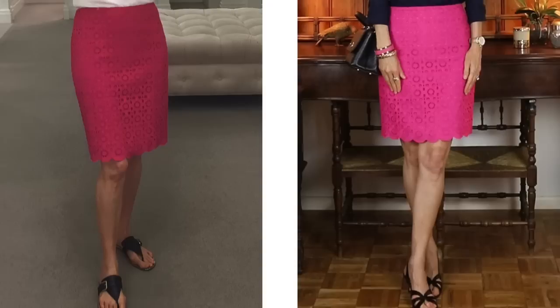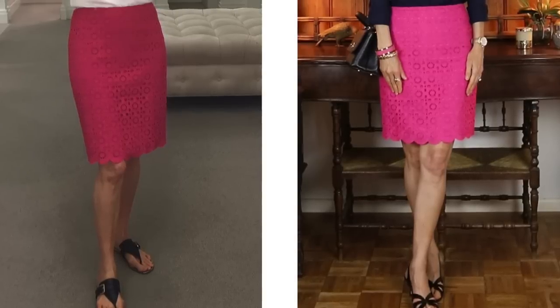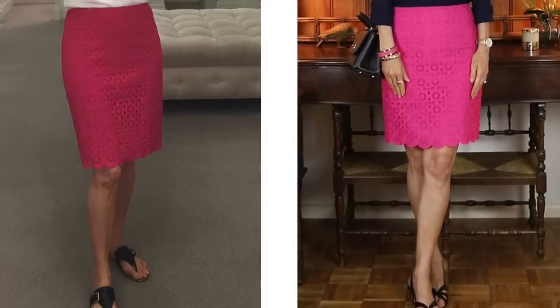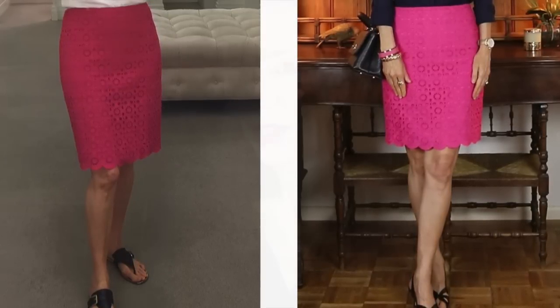Looking at the two, I decided the one on the left — the longer Missy size 2 — felt dressy and elegant, or could be business sophisticated, or casual with flats. The longer length works several different ways. The shorter one I thought was really cute and sporty, or with heels like I'm wearing it's a little bit flirty and sassy — a different look. It just depends on what you want.